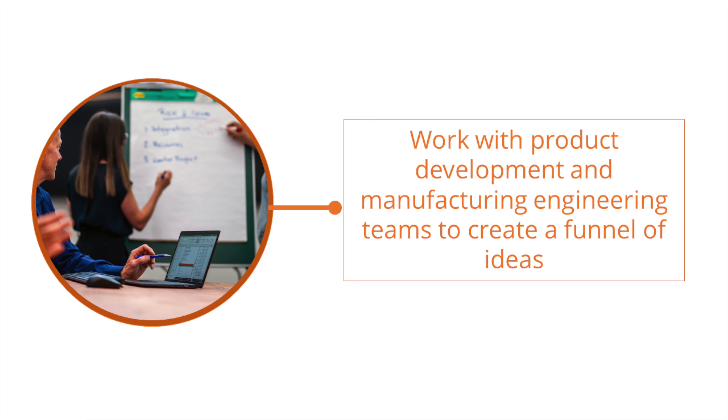Hi, my name is Sandy Gill and I'm a program manager at Starfish Medical. Today I'm going to give you an overview of how program management can be applied to reduce the manufacturing costs of a medical device.